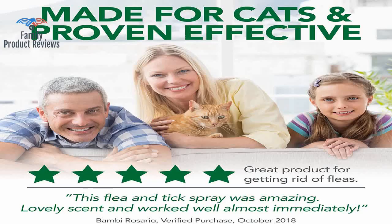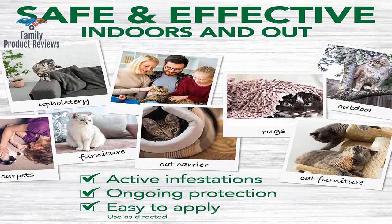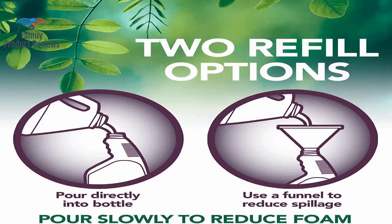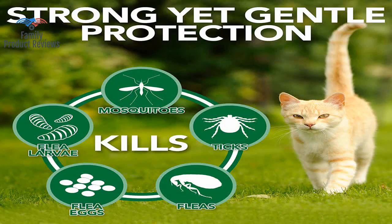First treatment eliminates fleas if the problem is not bad; otherwise, continue to follow directions until you see improvement begin. Treating cats is like giving them a bath — that's not fun for either the cat or what's left of the human.